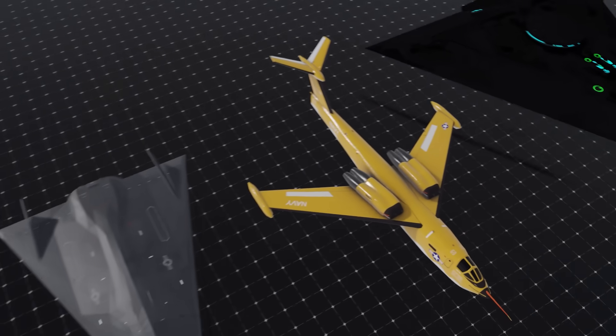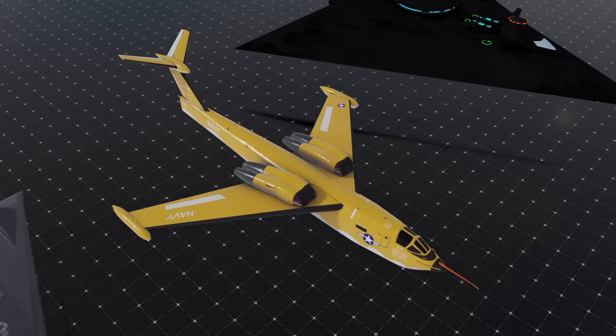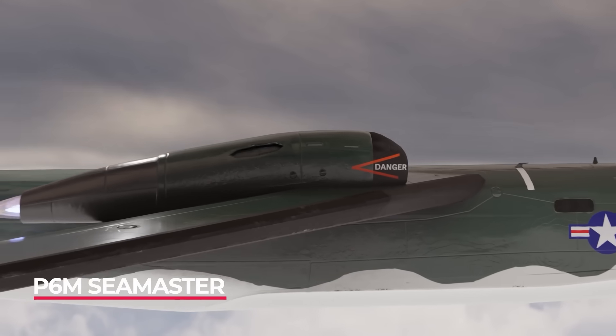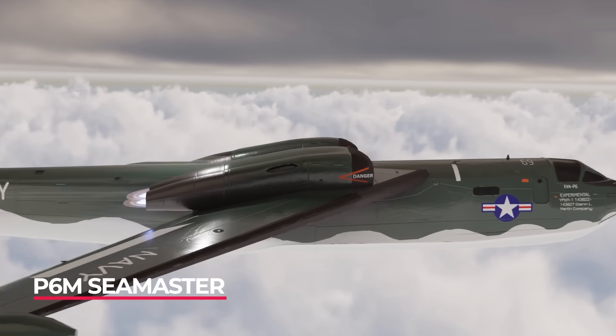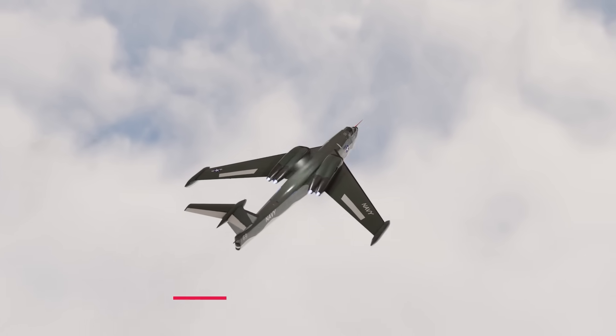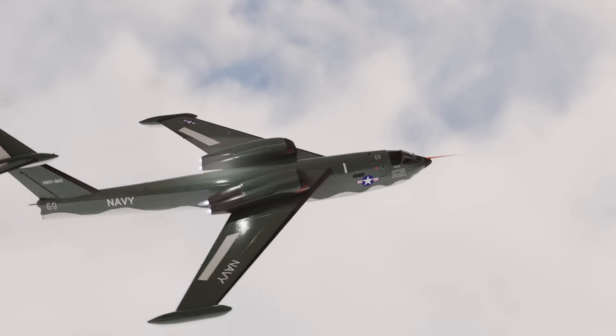The Seamaster — a nuclear bomber that could land on any ocean — was the Navy's answer to the B-52. It was created to bridge the gap between covert operations and nuclear detonations, until it was realised that missiles from submarines could do that role much better.